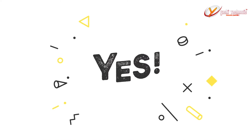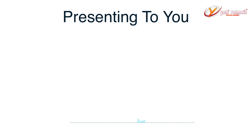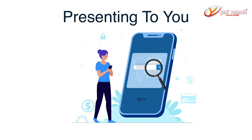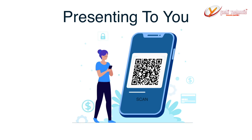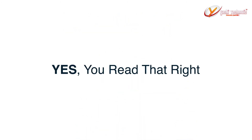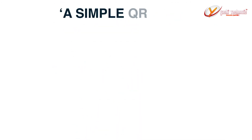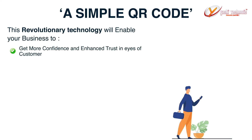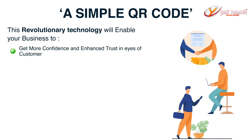A huge yes! Presenting to you a revolutionary contactless technology that lets your customers find and buy your products or services by scanning a simple QR code. This revolutionary technology will enable your business to get more confidence and enhance trust in the eyes of the customer.